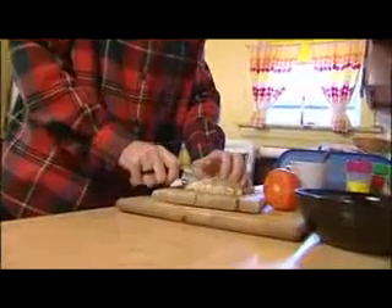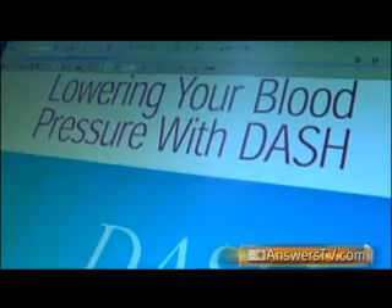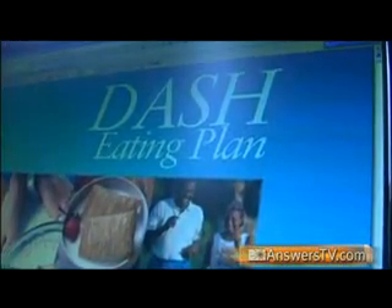Hypertension is a disease that affects nearly 50 million Americans every year. To reduce those numbers, the U.S. Department of Health and Human Services has developed an eating plan that can help combat high blood pressure.